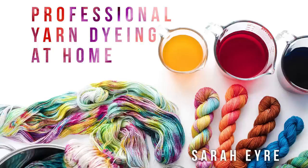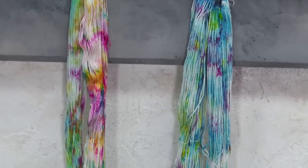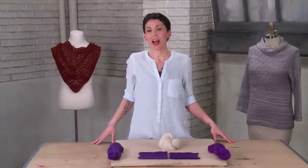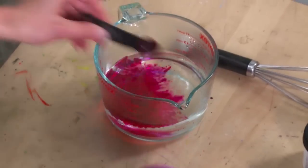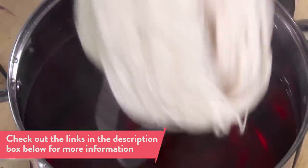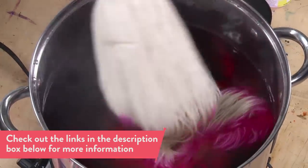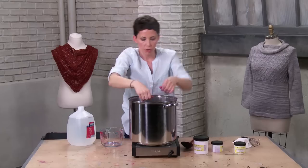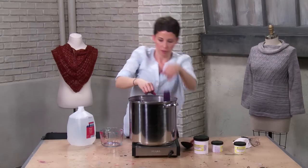Our next favorite thing is the professional yarn dyeing at home class with Sarah Eyre. This was the very first Craftsy class I watched, months and months ago — pre Off Our Needles. By the end of watching it I felt like I could be a professional yarn dyer. She walks you through several different setups and techniques, step by step, with your finished project in mind. It could be the birth of indie dyers.